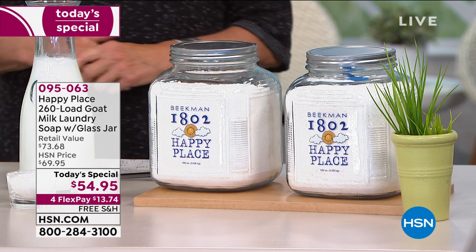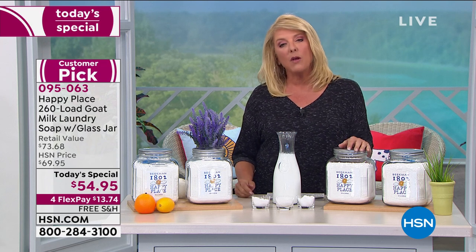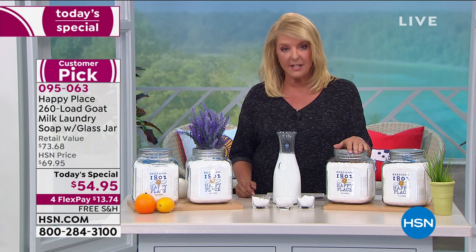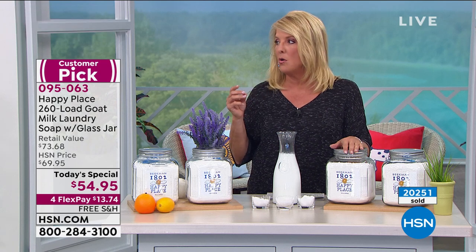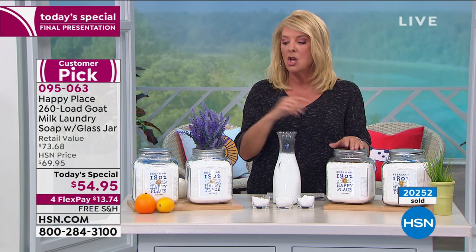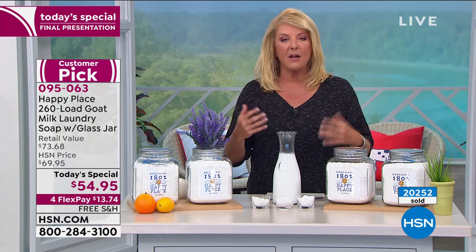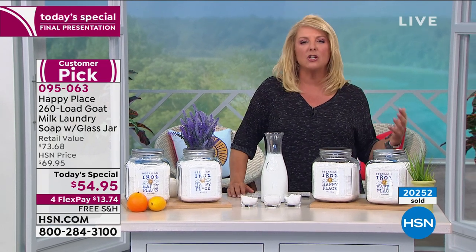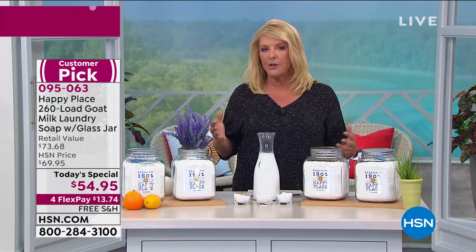This is our last and final look at our incredible today's special. It is the only time for the entire year that we will be offering the Happy Place laundry soap as our today's special. This is it, and we got one hour to go before we hit midnight. Right now you're gonna get a really amazing laundry soap. We all gotta do laundry. Wouldn't you like to use a laundry product that's much better for you? That's much better for your partner, your family?